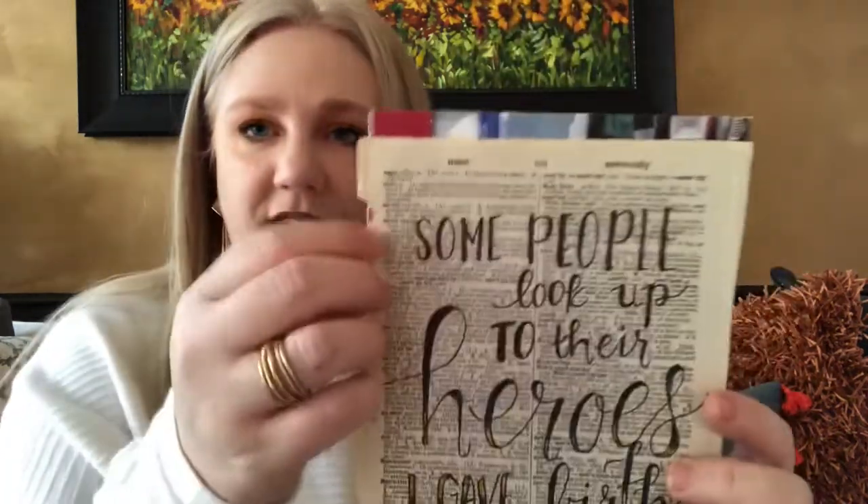It says, 'Some people look up to their heroes — I gave birth to mine.' It has the U.S. Navy on it and it's like a dictionary page with a Navy theme — really beautiful. I had mentioned that my son was in the Navy. In fact, that's why I started my YouTube channel, as I was having such a hard time after he left for the Navy. He's deployed right now, so this has so much meaning to me.